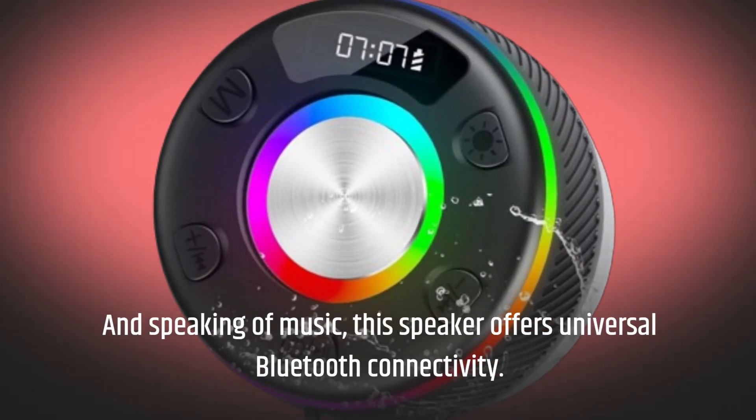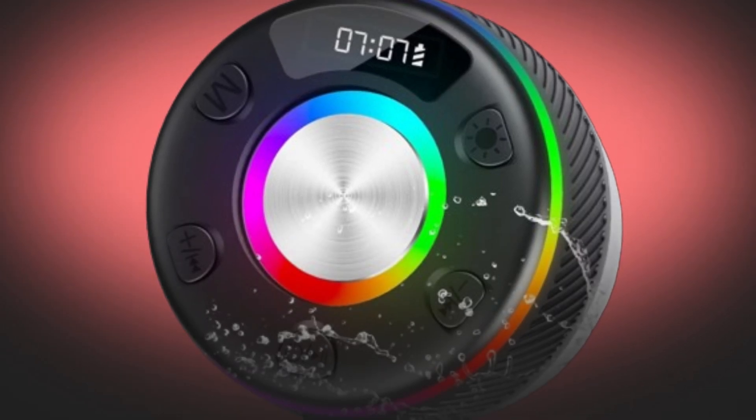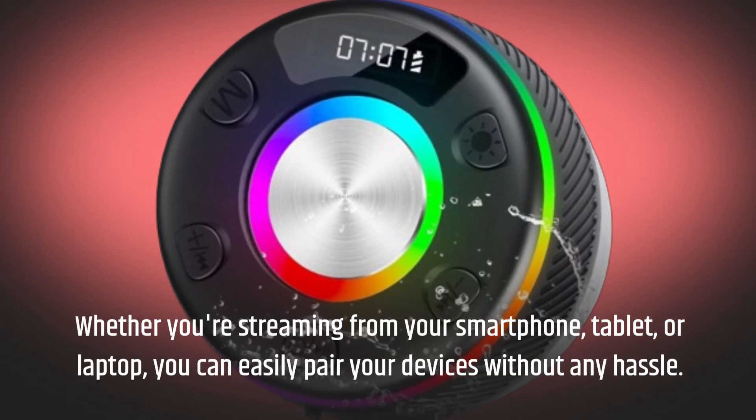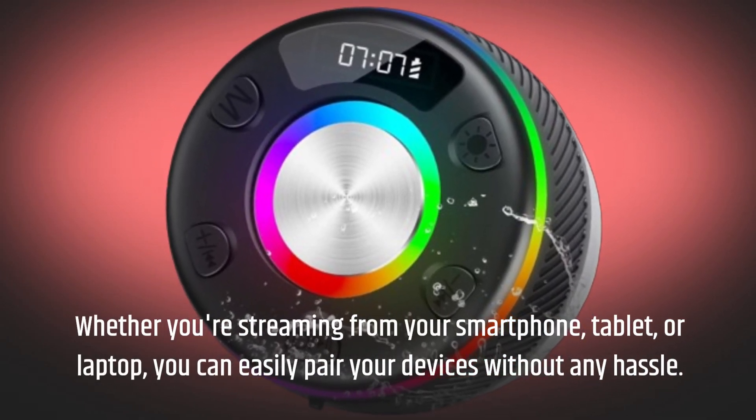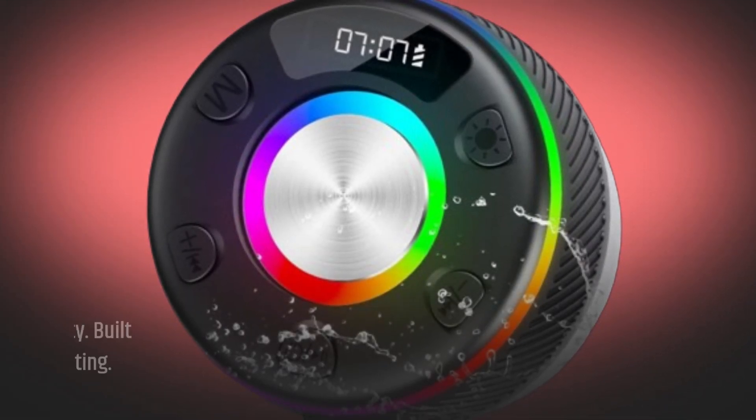And speaking of music, this speaker offers universal Bluetooth connectivity. Whether you're streaming from your smartphone, tablet, or laptop, you can easily pair your devices without any hassle. Say goodbye to wires and complex setups.